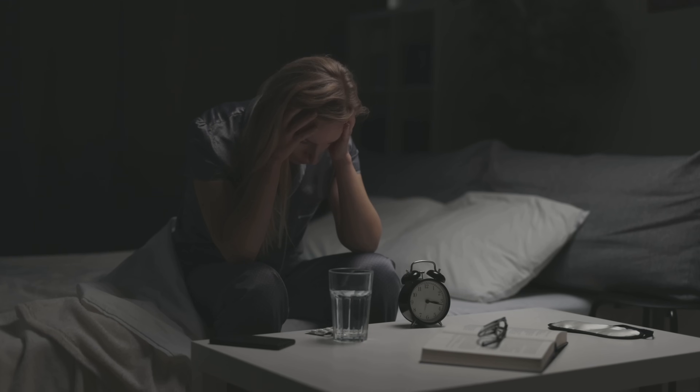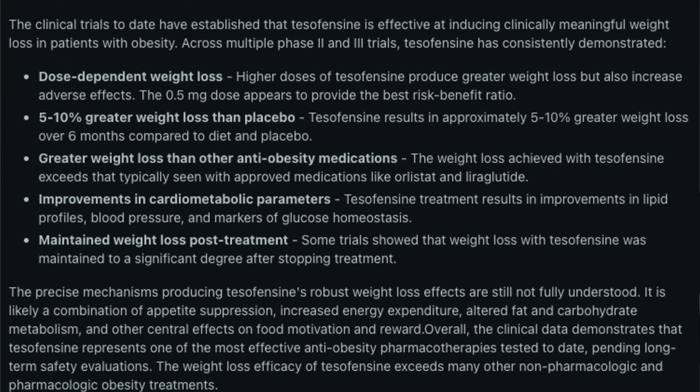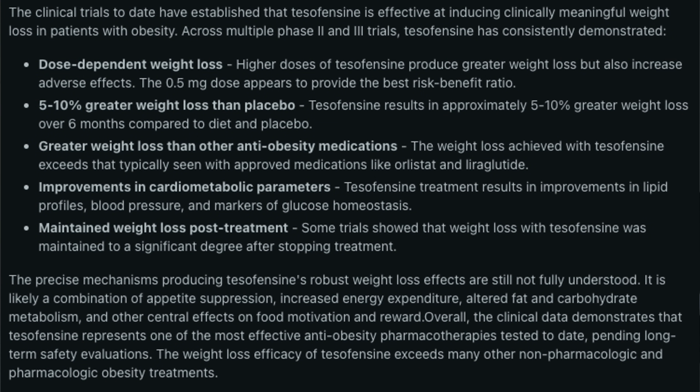Common side effects include dry mouth, nausea, constipation, diarrhea, and unfortunately insomnia for some. At higher doses there can be a modest increase in heart rate — averaging about seven beats per minute — and increased blood pressure. There is also a theoretical stimulant dependency risk, so caution is advised. In trials, dosing started at 0.25 mg, increasing to 0.5 mg after two to four weeks, with some protocols going up to 1 mg. Personally, insomnia is not worth it to me to lose fat.